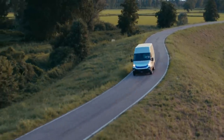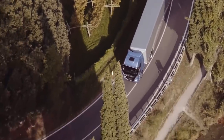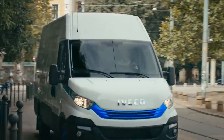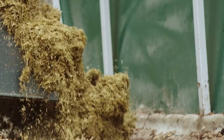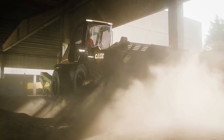CNH Industrial has 175 years of innovation excellence and is a world leader in natural gas technologies. To date, over 40,000 FPT Industrial engines and 30,000 IVECO, IVECO Bus, and New Holland machines using this technology have been produced. Now, we are making this fuel a viable reality in the construction segment.